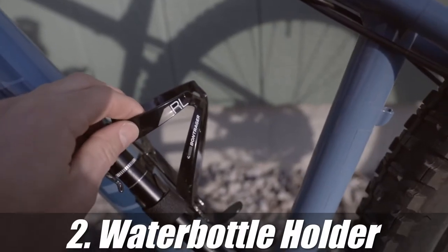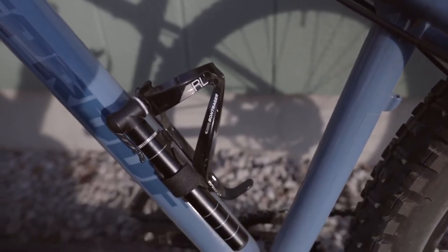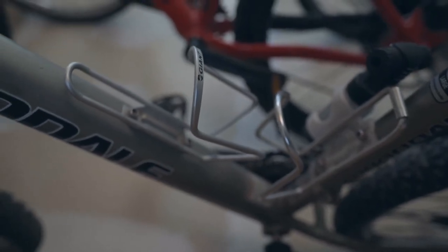That brings us to the water bottle holder. You want to stay hydrated out there on the trail, so bringing water with you is very important. You can carry it right there on the bike, or you can throw one in your backpack as well if you carry a pack.